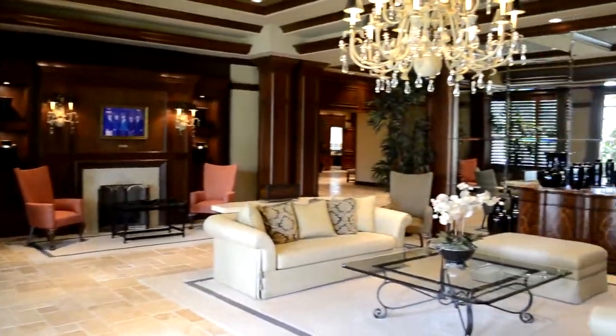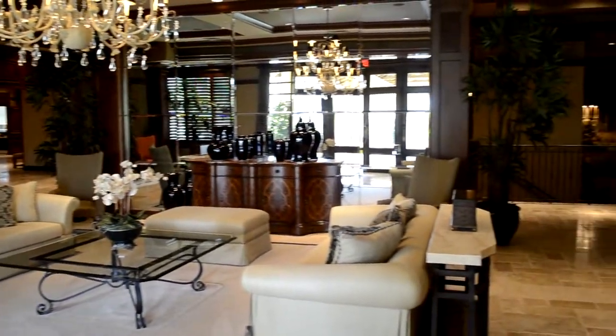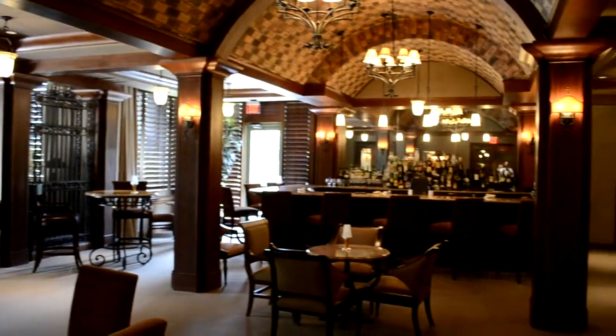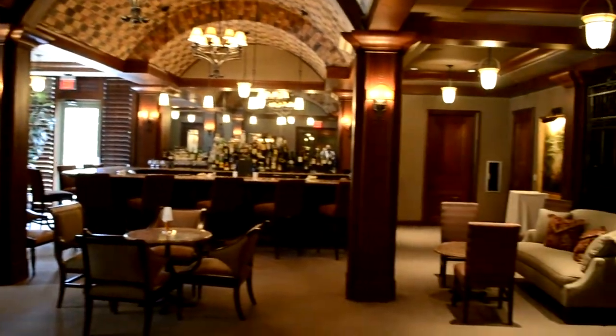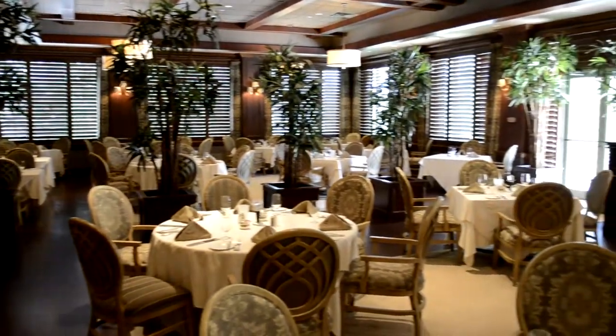Here we are inside the lobby. As you can see, everything about this clubhouse is big. This is one of the magnificent wine tasting rooms, and here we are in an elaborate dining area.